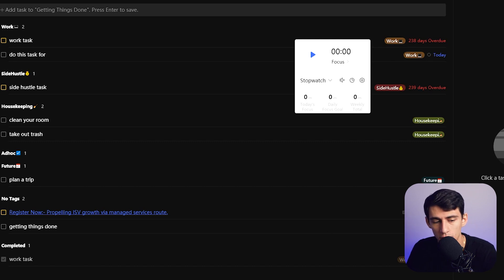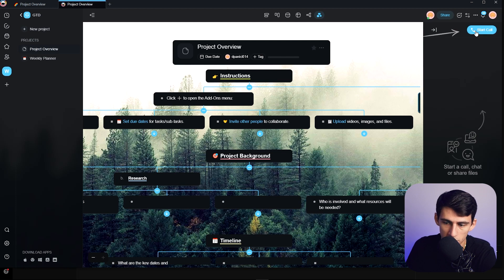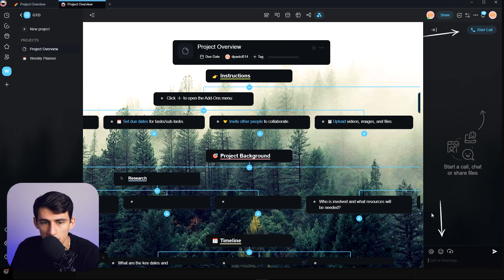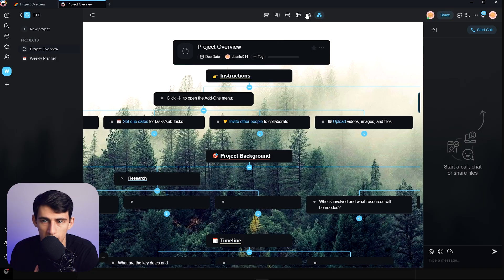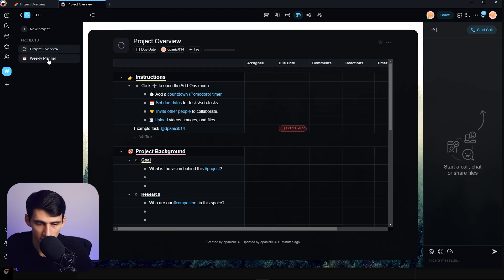Tascade doesn't really have those personal tip-and-trick functionalities, but it does really nice things from a team management perspective. You can call, chat, or add files within Tascade. The recurring and tag functionality are similar to TickTick, but you get a few more views in Tascade — like calendar, mind map, organization view, and a table instead of a list. You'll also have actual projects: TickTick only has lists, while Tascade has projects as the overarching structure with tags within them.